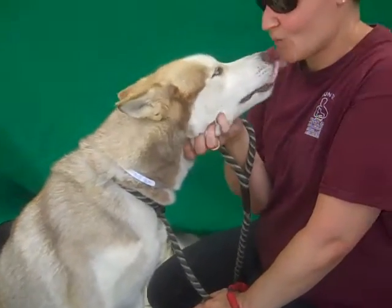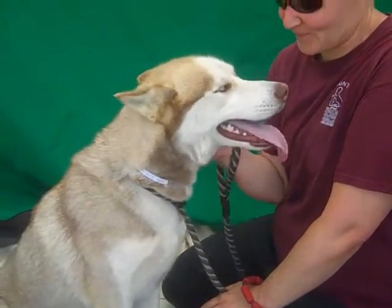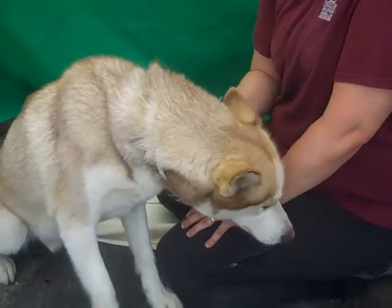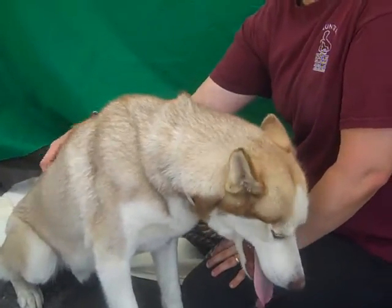Wow, look at this guy. This is the third one in a row. This is Husky Day, and this is a beautiful husky. His name is Klondike, and his ID number at the Baldwin Park Shelter is A4963086.